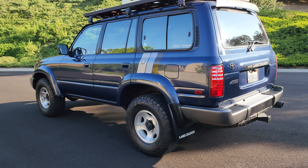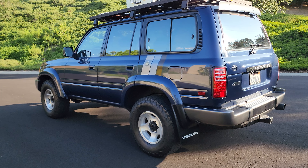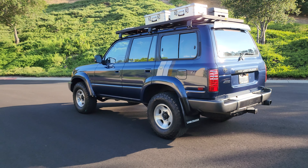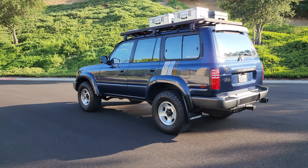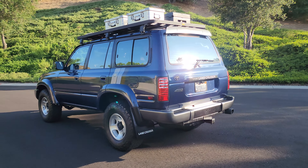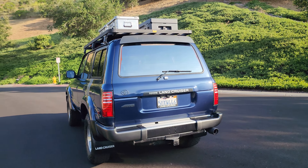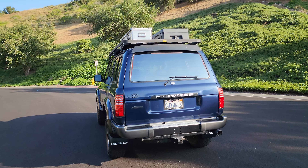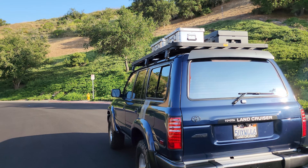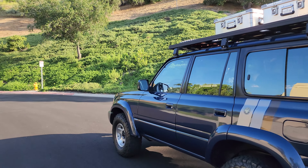That white one sold for $32,000. It had more miles than this one and it had a snorkel, was triple locked, had sliders — and it was white, which is a popular color. But this one is a rarity. I'm selling it with the roof rack, the 23Zero case to the right, and these two aluminum Zarges cases, plus the ActionTrax boards.